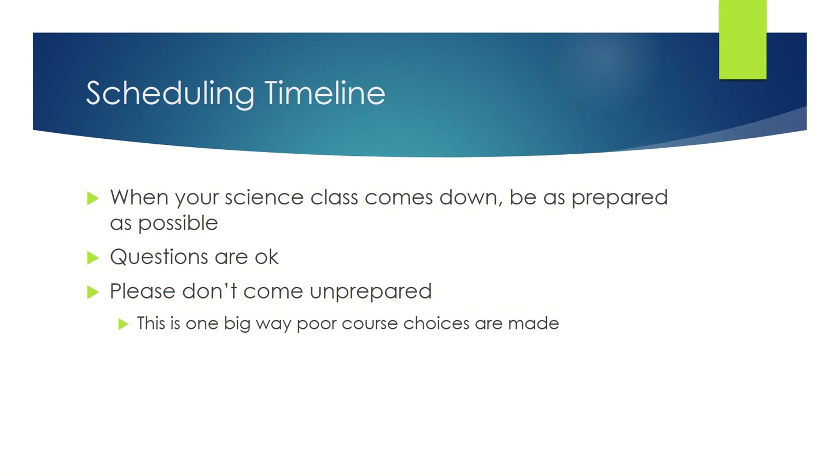When your science class comes to schedule, please be as prepared as possible. Questions are 100% okay, but please don't come totally unprepared. This is one big way before course choices are made.